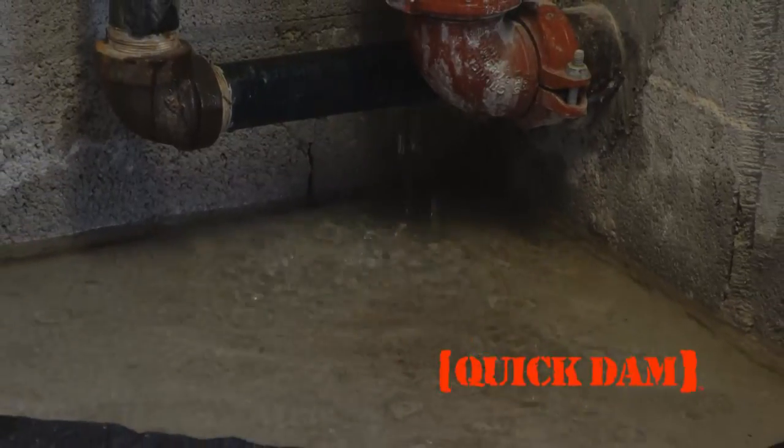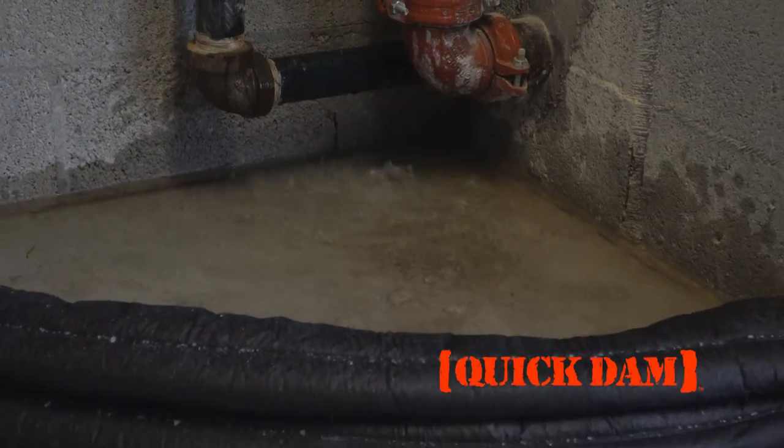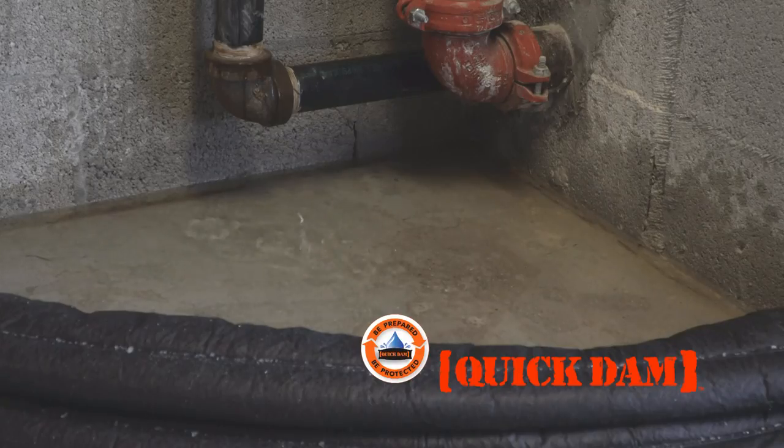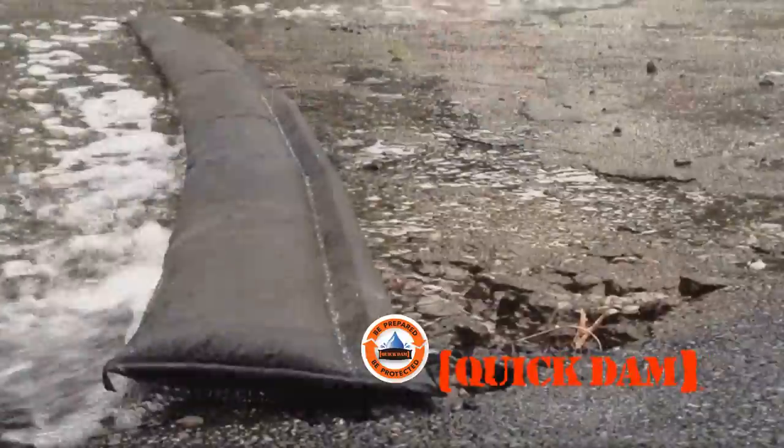Use Quick Dams to avoid a variety of water control issues. Keep Quick Dams in your arsenal and ready for any moment. Quick Dams are available in multiple lengths for all sorts of applications.